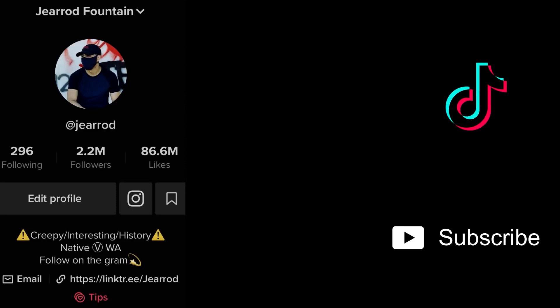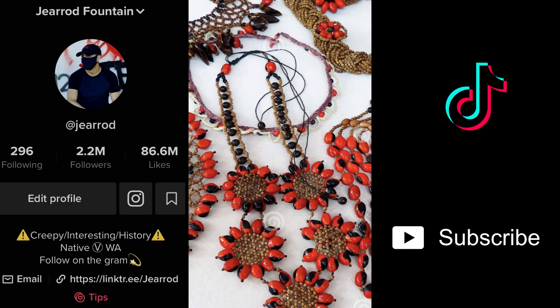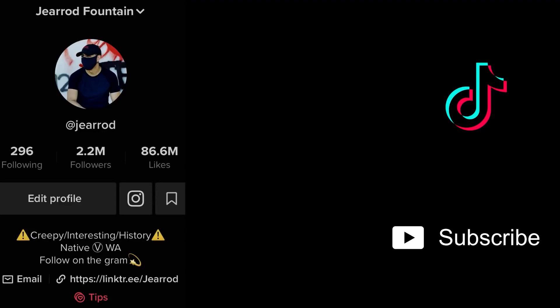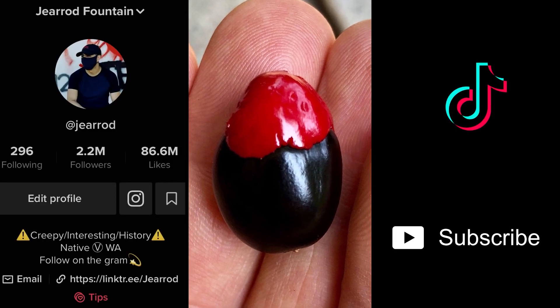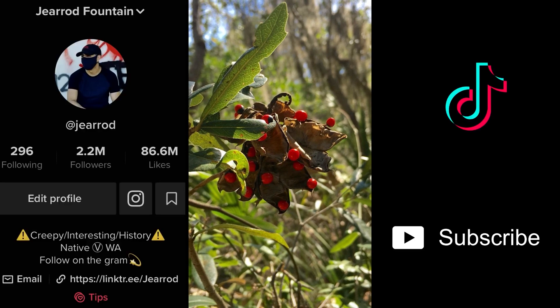And number one: the rosary pea — an oddly striking plant whose seeds are often worn as jewelry, which is perfectly safe unless the seed is scratched, broken, or worst of all chewed — it'll be the last mistake you ever made. Just three micrograms of the poison inside will kill an adult. In fact, some bead makers have died just from making them. It's a poison stronger than ricin.